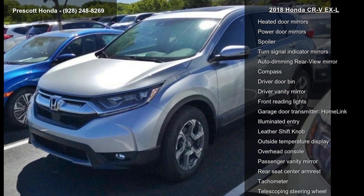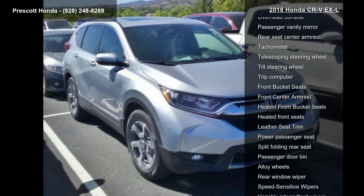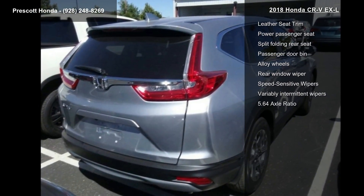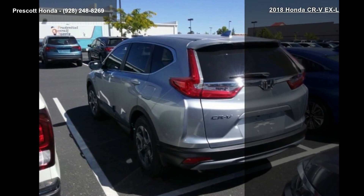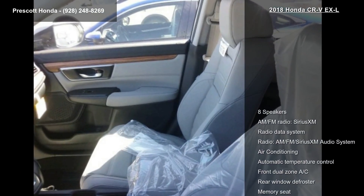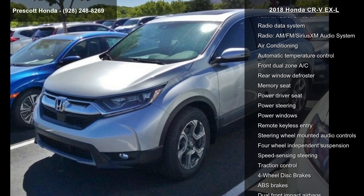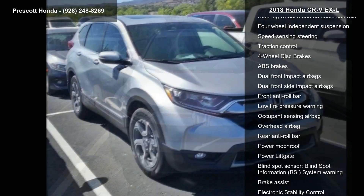Rear window defroster and memory seat. Low mileage is an important factor in your purchase, and this vehicle delivers a low odometer reading. This car won't be available much longer. Call now to schedule a test drive at our dealership.